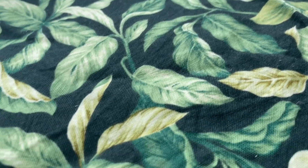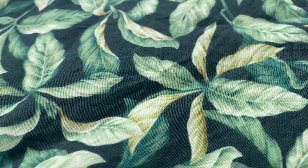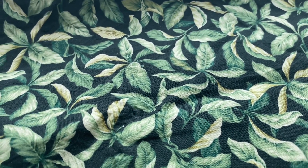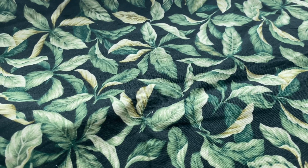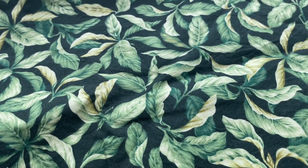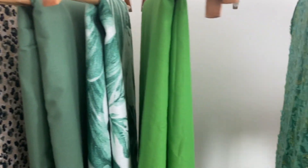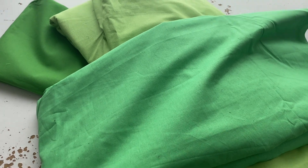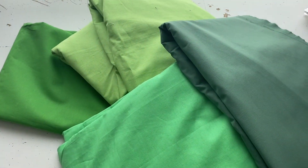Next we have a quilting cotton - it's just a remnant, half a yard, so it's not much. I could use it in combination with something else, or I could fussy cut the little bunch of leaves and appliqué them onto something else. Then I have four different greens - these are solid greens. I'm just going to use these in vintage things. Three of them are just a standard weight cotton and one of them is a cotton lawn.